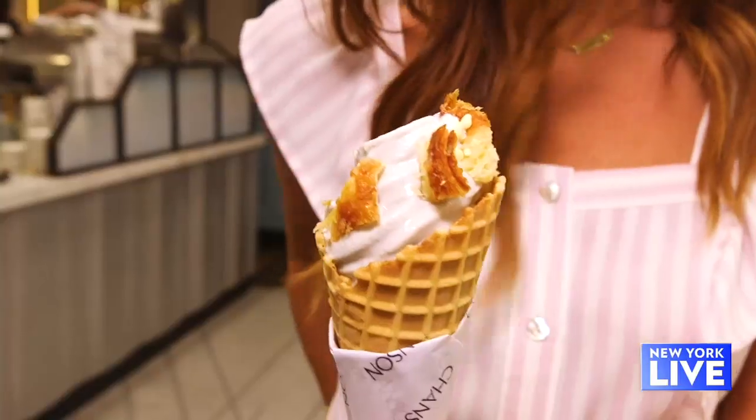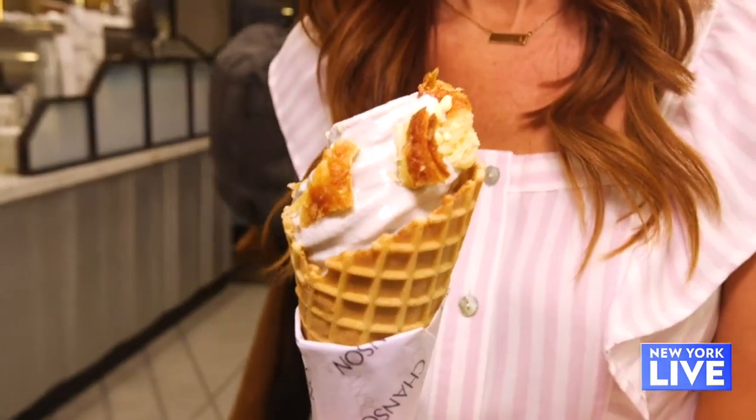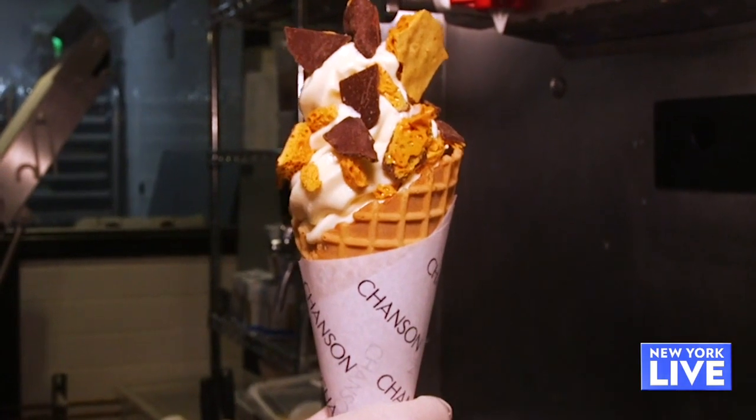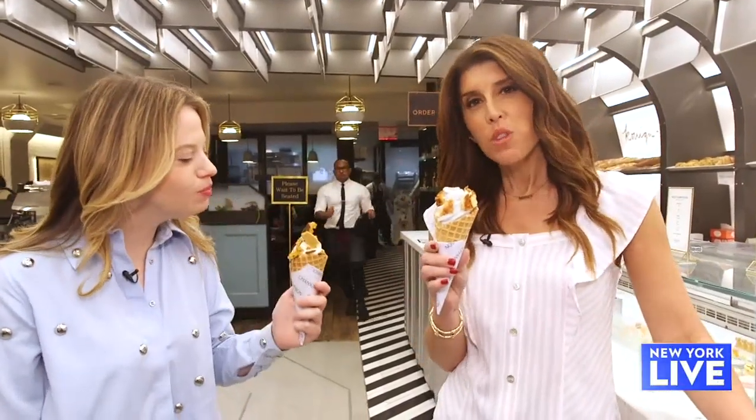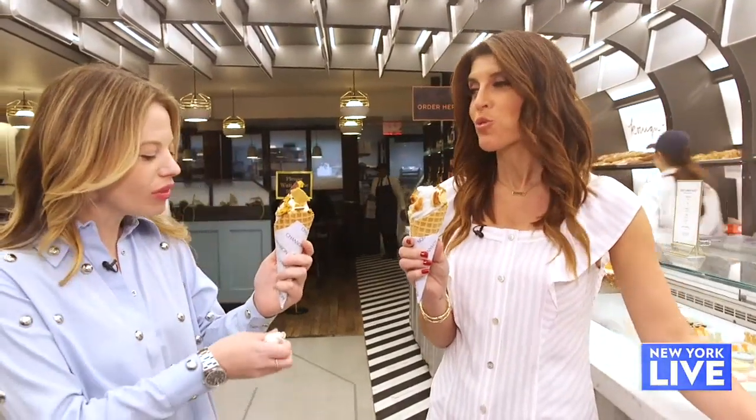So this is black sesame with cinnamon, and this is toasted barley with honeycomb and Maldon sea salt. It is never artful to eat soft serve, but it's really good. I always say the messiest things in life are the most delicious. Definitely true.